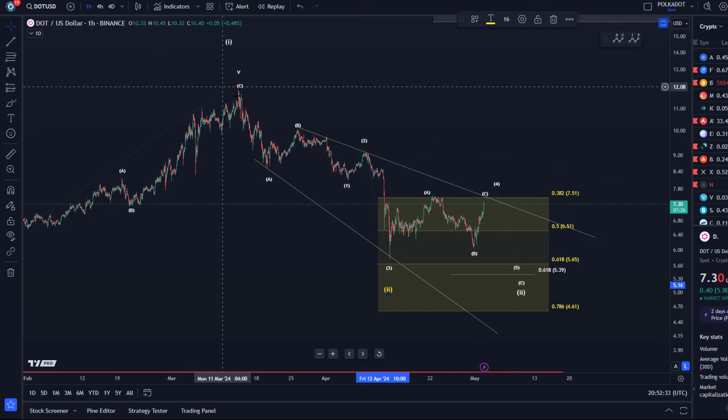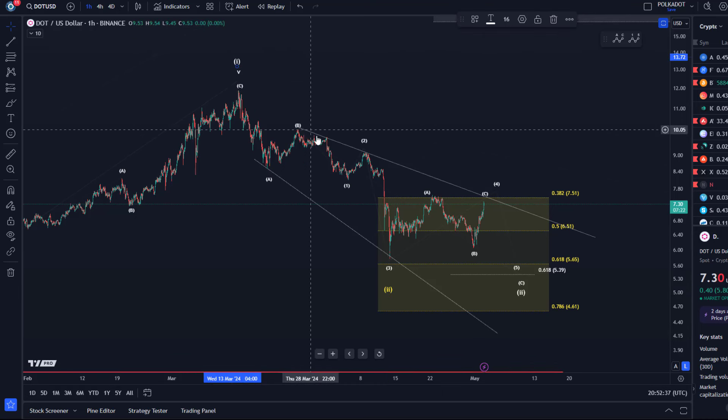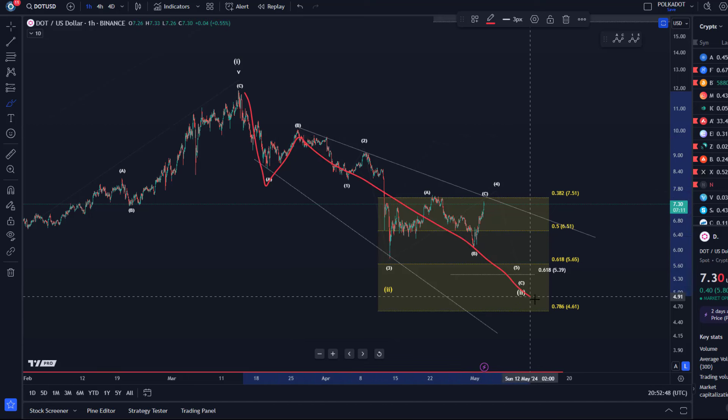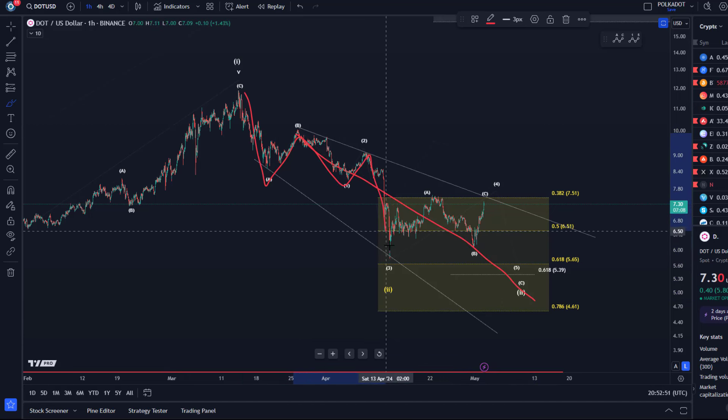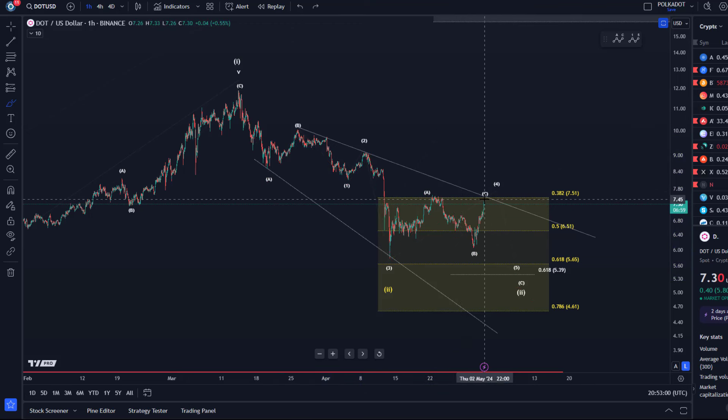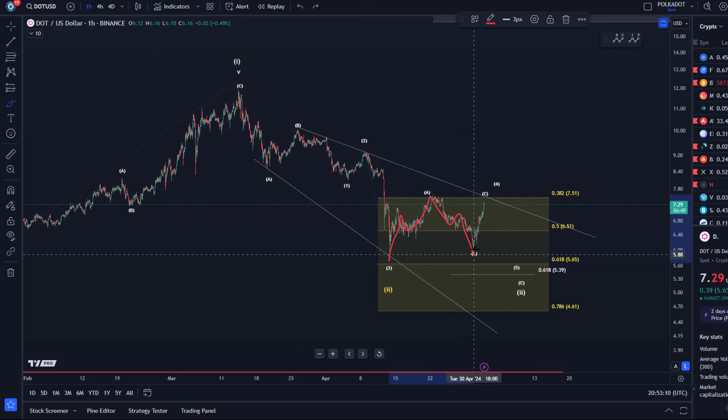Looking at the one-hour time frame — which is what a lot of you are interested in — my thesis is that wave two hasn't bottomed yet. We just don't have that clear bottoming structure. The idea is that the decline is unfolding as an ABC structure, and in this ABC structure the C wave is unfolding. We completed wave one, wave two, wave three. We thought maybe this might have been wave four, but then it didn't make another low, so the idea is now that wave four is simply extending in a wider ABC flat structure in which we had three waves in wave A.